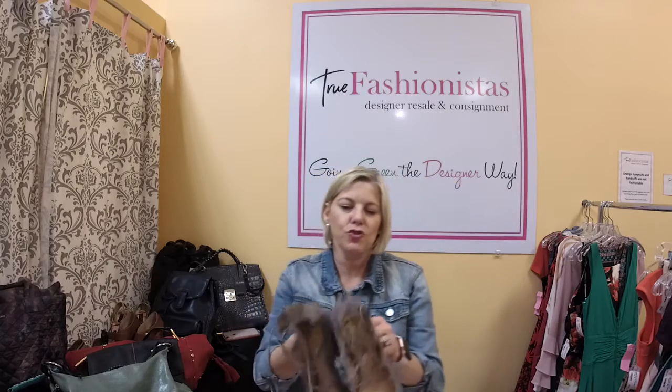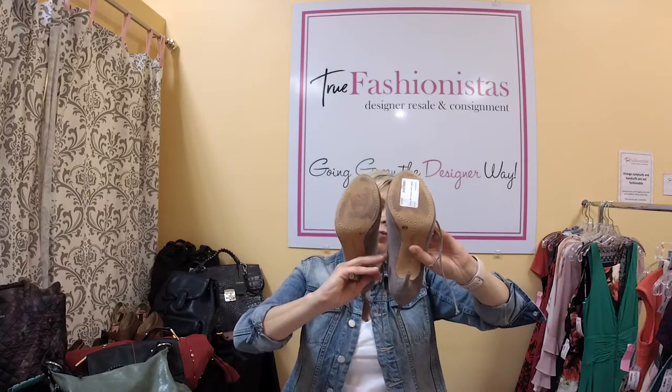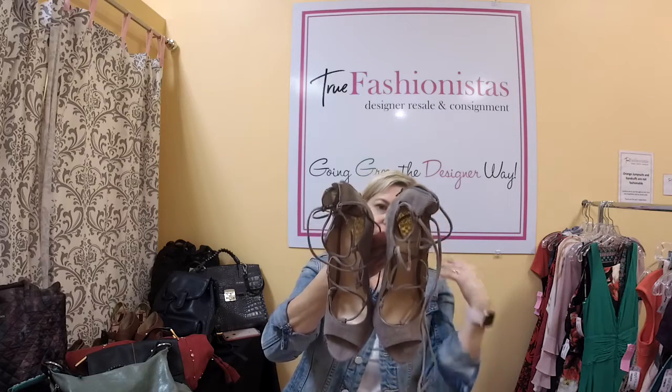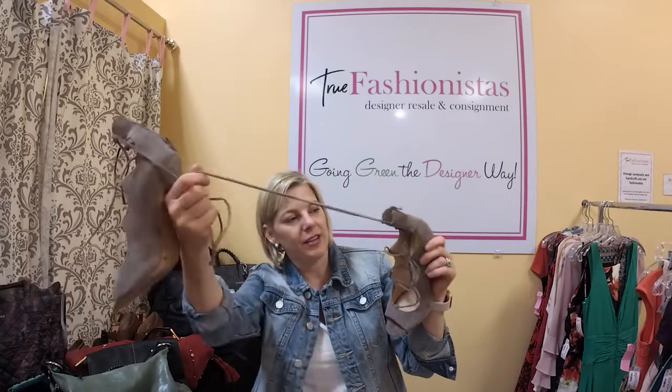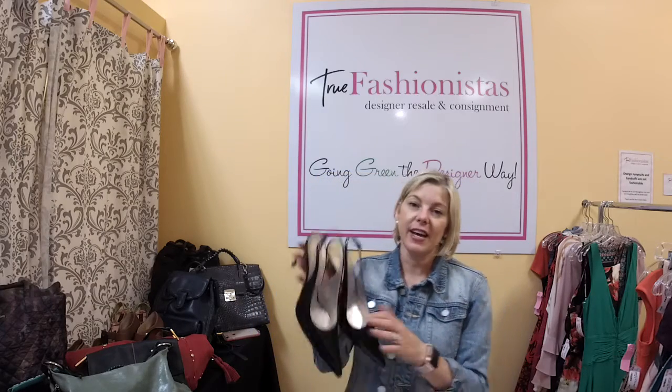Vince Camuto strappy shoes — they're suede and I believe they're brand new or maybe worn once. Size 8, we have them for $25, retail for about $120. What's cool is there's a back zip and then they lace up the front. Strappy shoes are all the rage right now. Last week we had a pair of Aquazzura on and they sold out — I loved them. The code tonight is HEART and that will get you 50% off.